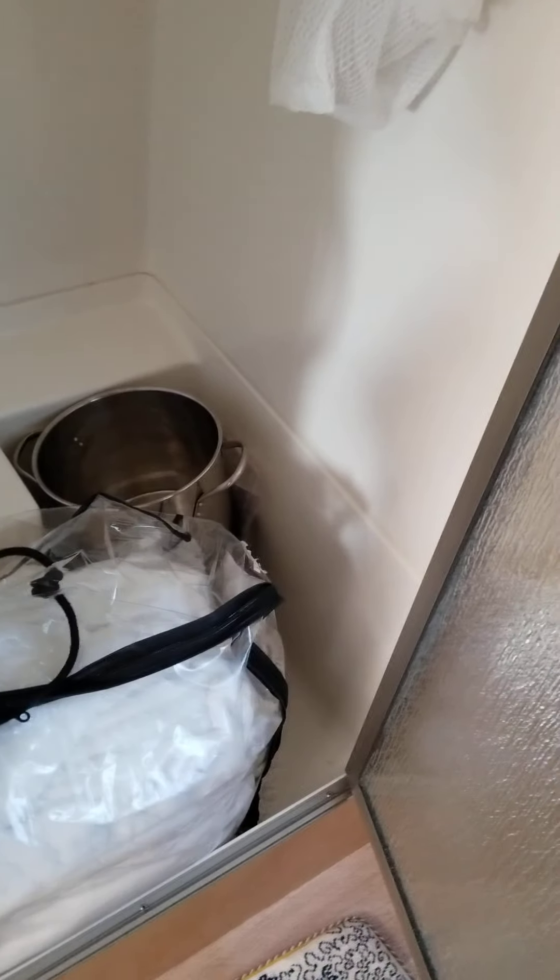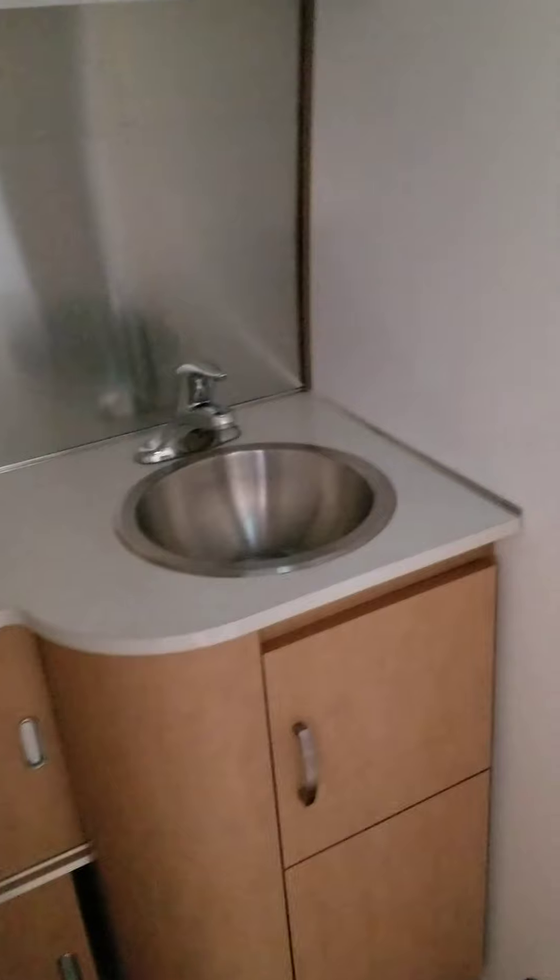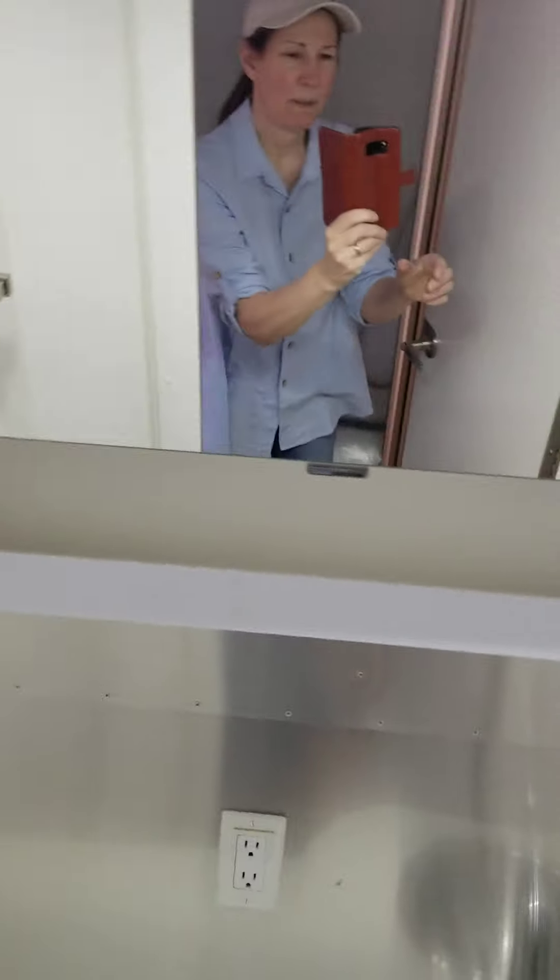The shower has junk in it right now, but there's the shower. Extra bedding. Here is the cute little bathroom — there's a mirror. Behind this mirror is more storage. And there's a towel bar.